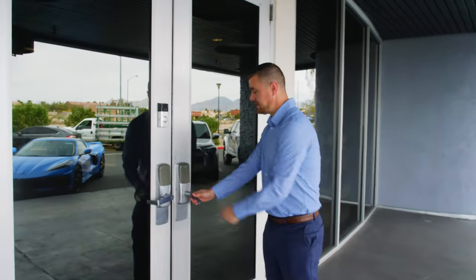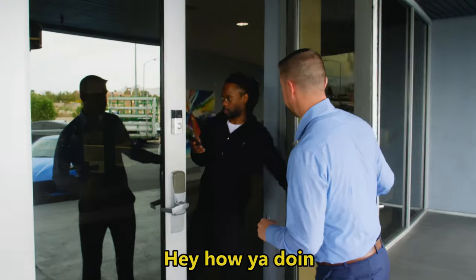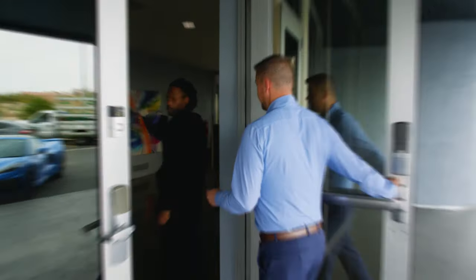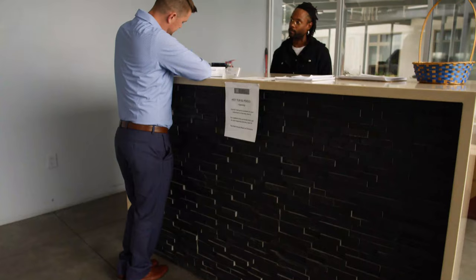Right here you'd normally have a key fob to open up this door, but we're going to have the security guard open it for us. As you can see, we enter into a secure door where you have a key fob to get in if you live here, and there is a guard making sure that only authorized people come into the community. Then you enter through the elevator, which we'll go check out in a second.